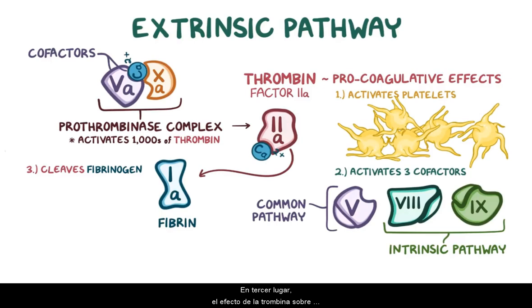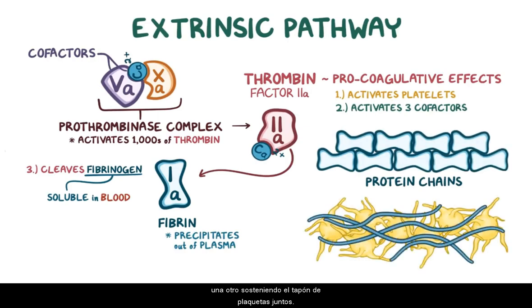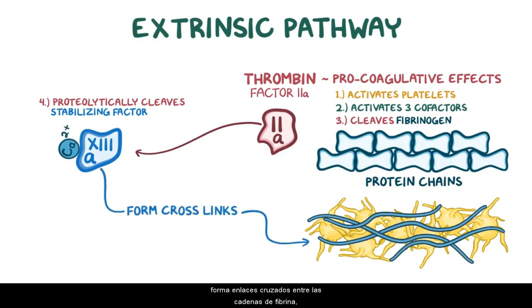Third, the effect of thrombin on fibrinogen plays a big role. Fibrinogen is soluble in blood, but fibrin isn't, so fibrin precipitates out of the plasma and forms long protein chains that are like ropes. The fibrin tethers platelets to one another, holding the platelet plug together. And fourth, thrombin proteolytically cleaves stabilizing factor, or factor XIII, into factor XIIIa. Factor XIIIa combines with a calcium ion cofactor to form crosslinks between the fibrin chains, further reinforcing the fibrin mesh.